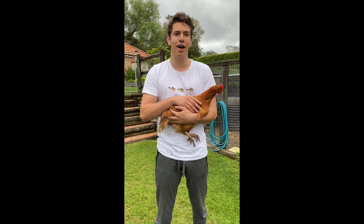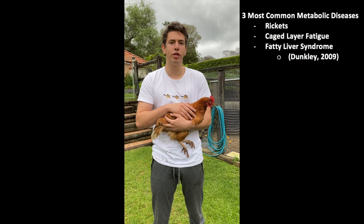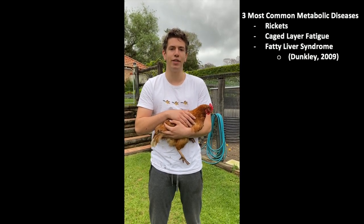Hey, I'm Leo Rubenstein and I'm going to be discussing how to formulate a diet for laying hens. The aim of this diet is to maximize egg production and egg quality while ensuring that the hens' nutrient requirements are met. Meeting laying hens' nutrient requirements is essential to avoid common nutritional diseases such as rickets, cage layer fatigue, and fatty liver syndrome.